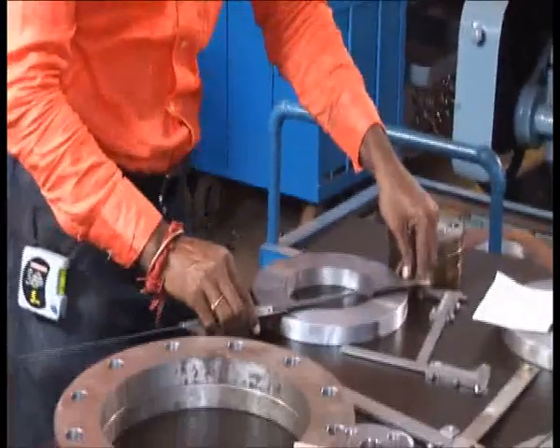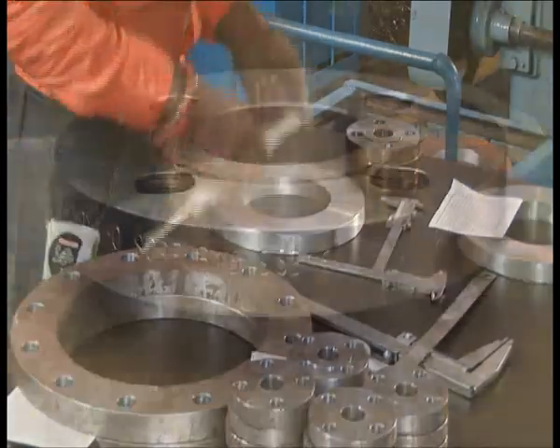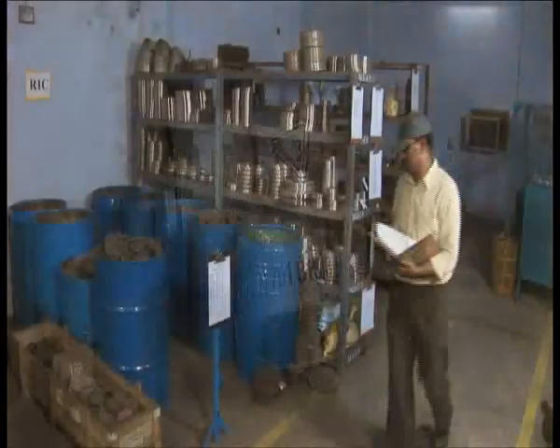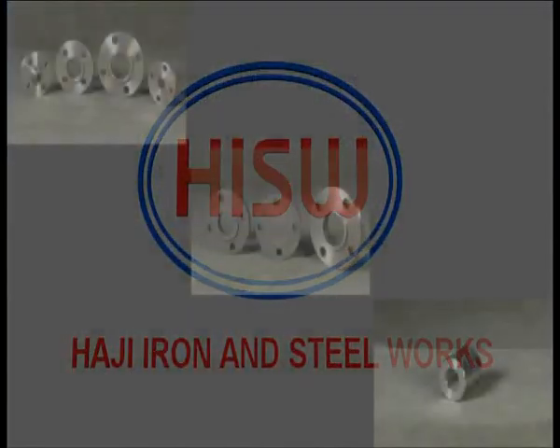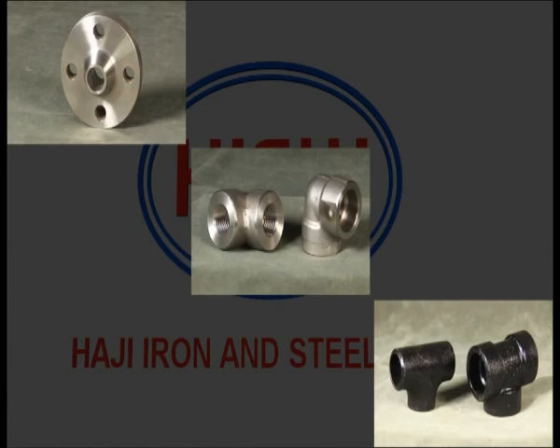Finally, the finished parts are subjected to final checks before they are stamped and sent to the dispatch section. This manufacturing facility produces HISW's range of products.